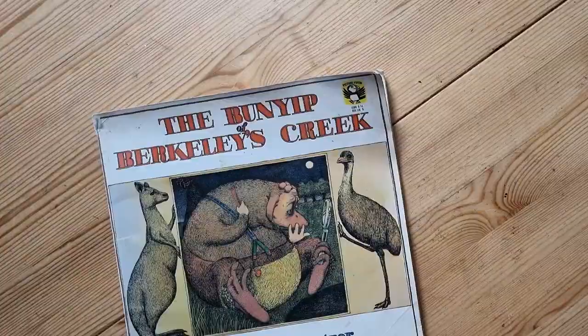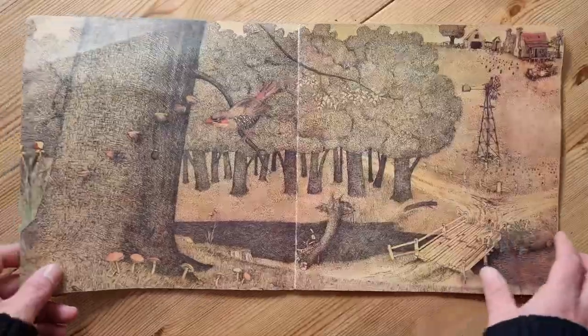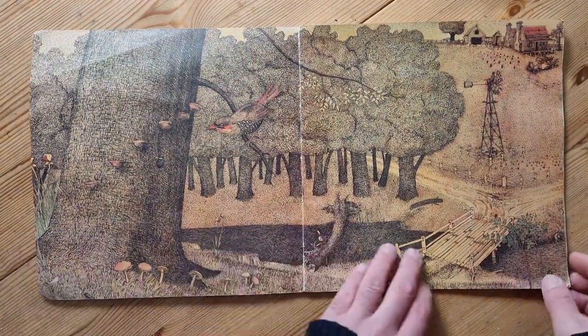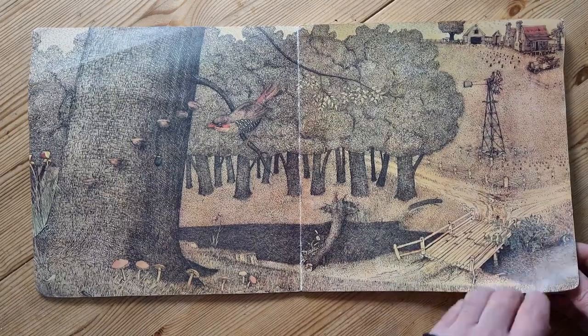It starts with: one night something very large and muddy heaved itself onto the bank of Berkeley's Creek. 'What am I?' it murmured. A platypus told him he was a Bunyip — but what is a Bunyip? Although everyone had an opinion, no one really knew. So the Bunyip set off to find out for himself. That's what this book is about — a self-discovery mission. Let me read through it and show you the illustrations, which are wonderful.